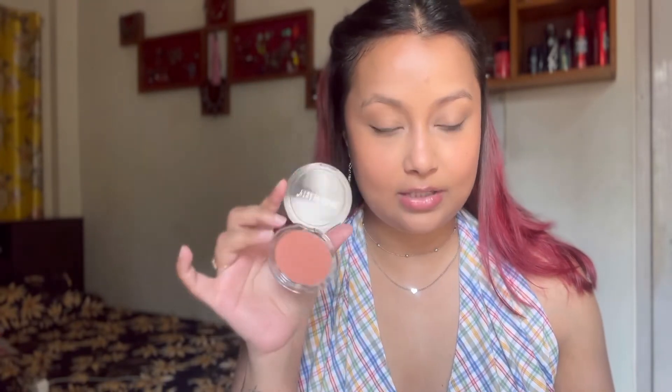Because that's a cream product and cream products tend to move around and disappear quickly, I like to take a powder blush on top. I'll take a fluffy blush brush, pick up just a little bit — this one is very very pigmented so you've got to be careful — and apply it on top of the cream blush. Basically it works like a setting powder for the blush; it just sets the cream product in place.